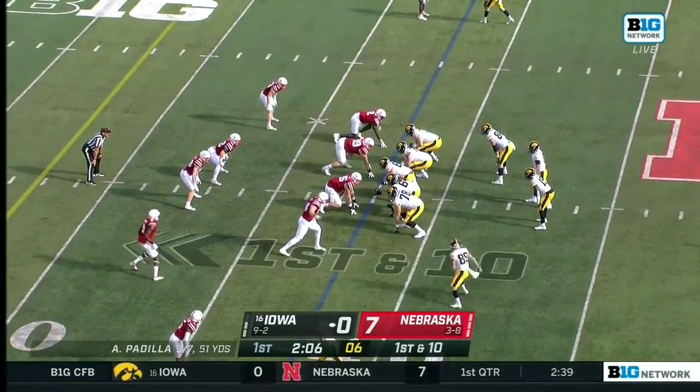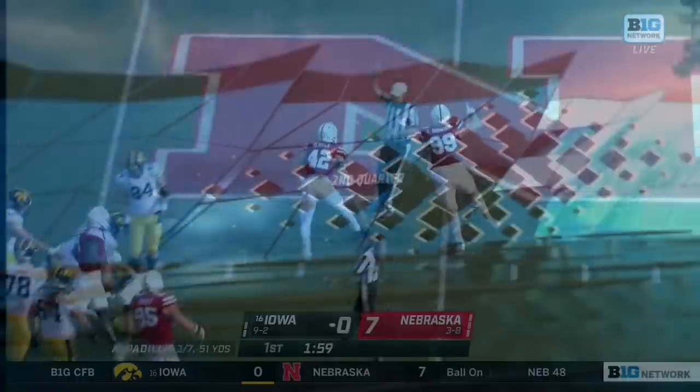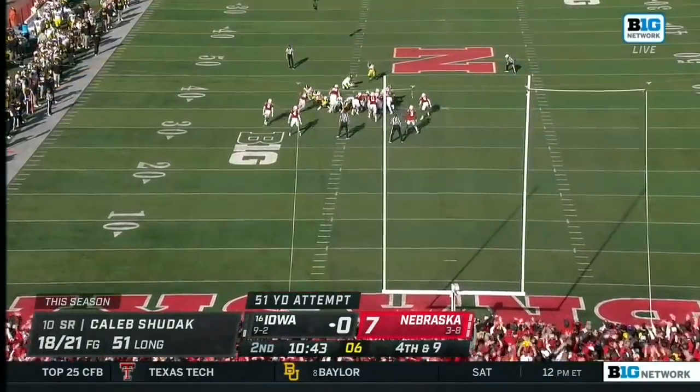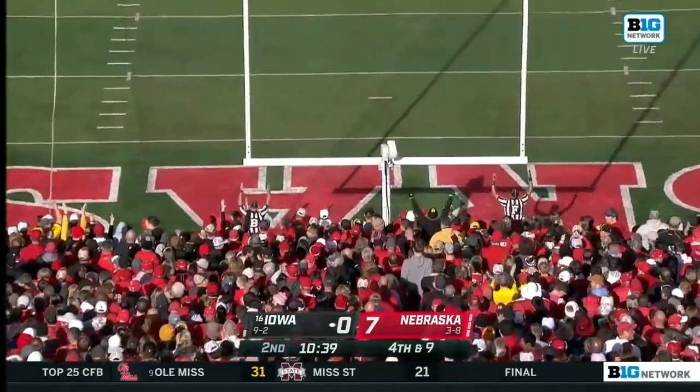Padilla's going to have to complete some pass plays in this game downfield, no question. He looks to throw it here on first and ten, and he's dropped. Long for Caleb Shudak is 51 yards — that one has plenty of leg. That would have been good from 60.